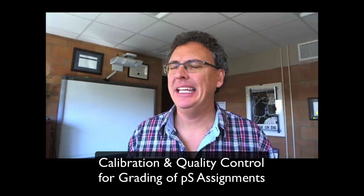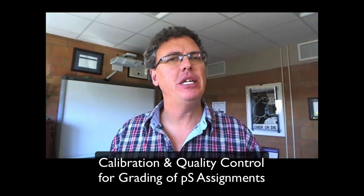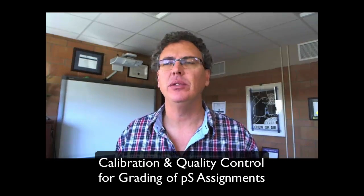While I'm doing Peer Scholar stuff I thought I'd do one other quick video. This is more to give you a peek behind the scenes and hopefully to put your mind at ease, and if nothing else just to educate you about how we handle the grading of the Peer Scholar activities.